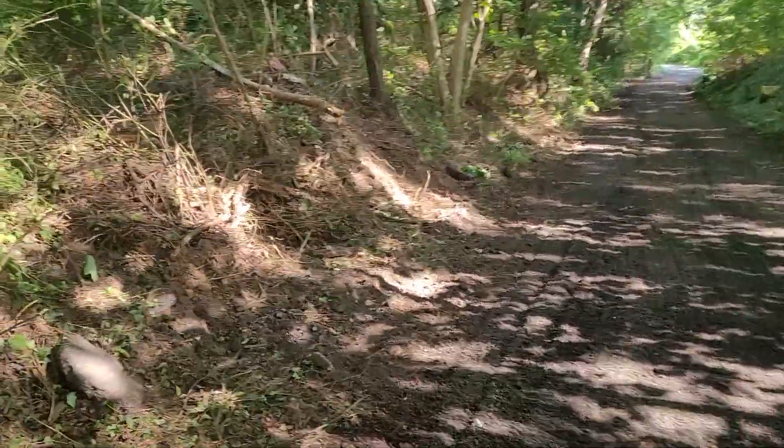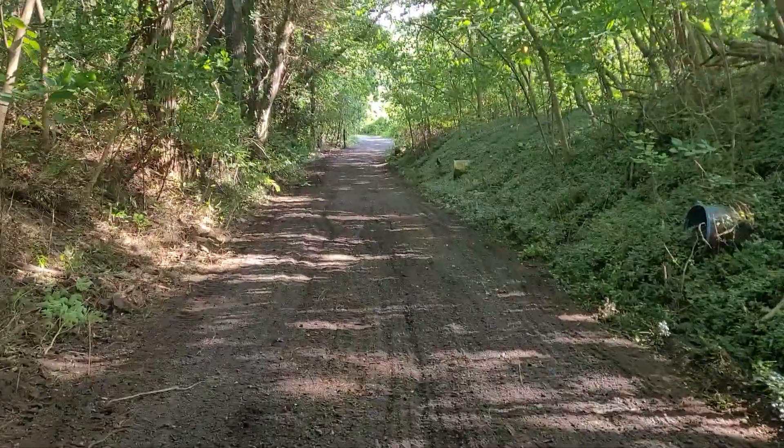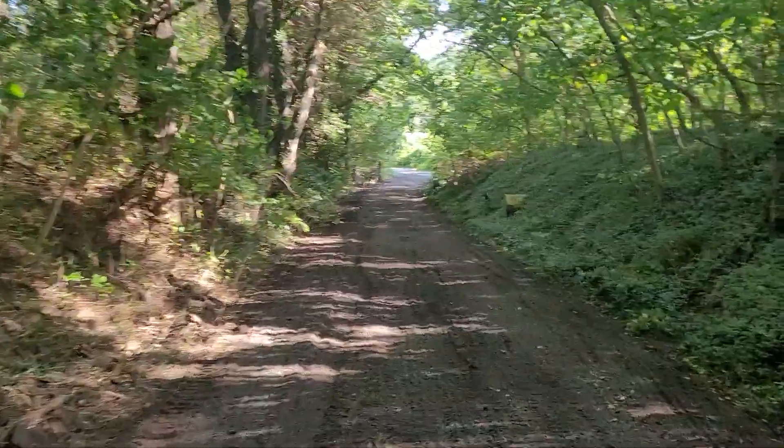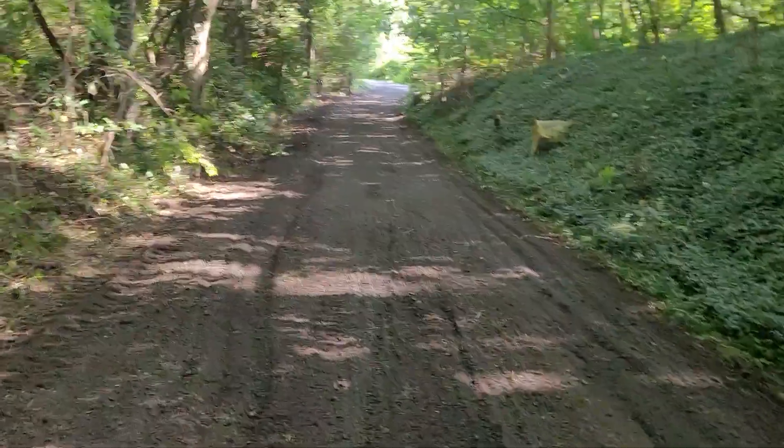I widened up the driveway. There's not going to be any problem with any trucks coming in here — Amazon, UPS, whoever.